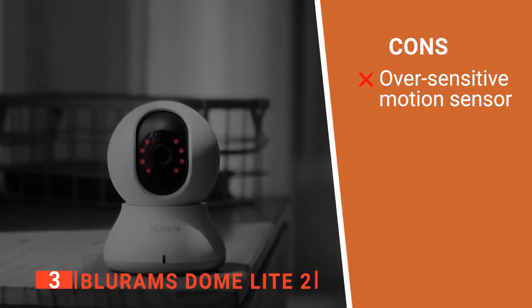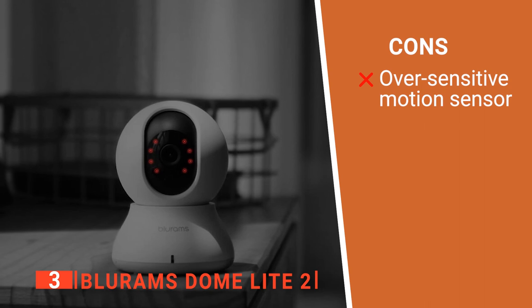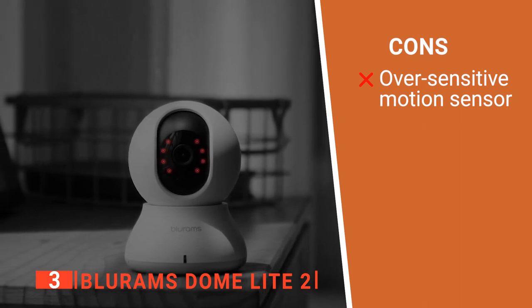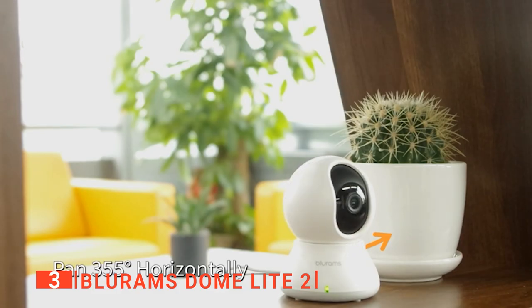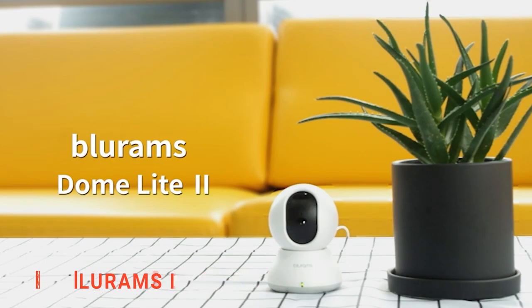However, its motion sensor is a bit too sensitive — sometimes it picks up specks of dust or shadows and sends false alerts. The BlueRams Dome Lite 2 is a compact and handy little camera that would be perfect for any sized home.